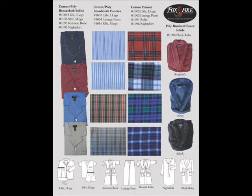Our in-stock sleepwear and loungewear programs include pajamas in solid broadcloth, broadcloth fancies and flannels, both in long sleeve with long legs, and short sleeve with short legs. Night shirts are available in solid broadcloth and flannel, and lounge pants are available in flannel and broadcloth fancies. Robes are also available in solid broadcloth, flannels, and a plush poly fleece.